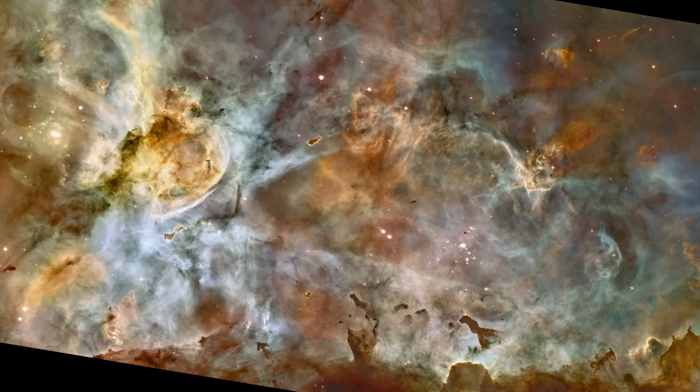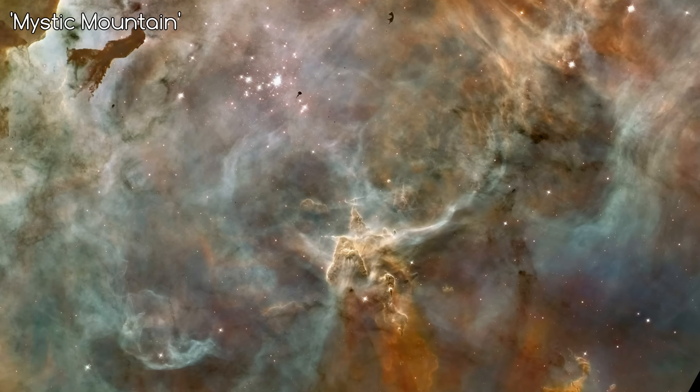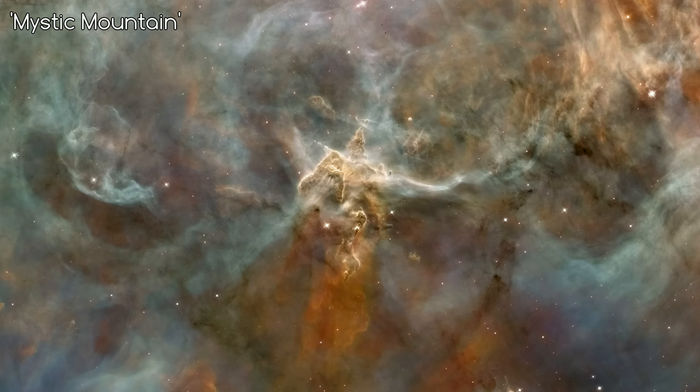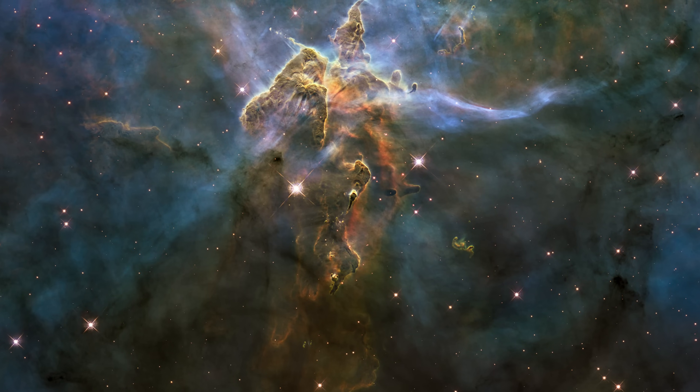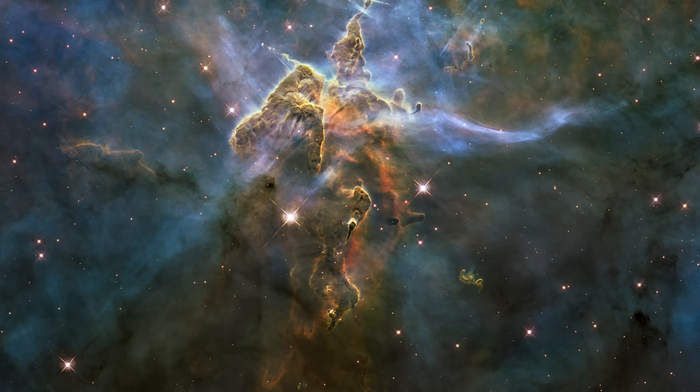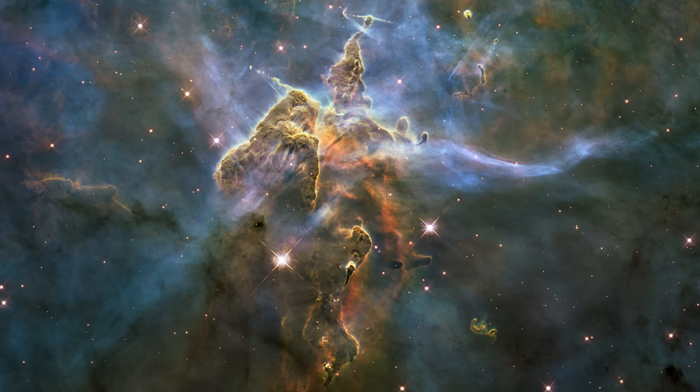Also in the Carina Nebula is the famous Mystic Mountain, which you've probably seen before, and it is an image we'll discuss later in this series. To me though it looks more like a man with a wizard's hat going on a leisurely stroll, but maybe that's just me.